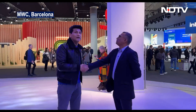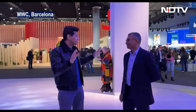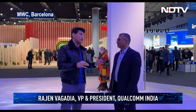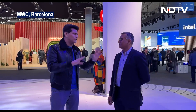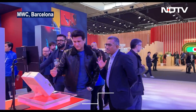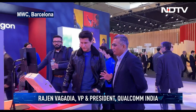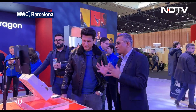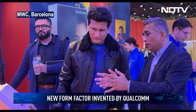At the Qualcomm booth at MWC, we're looking at something called a compact macro — a very odd term, since macro typically implies something big. But this is actually a new compact form factor they invented. It's primarily a millimeter wave compact macro, similar in function to what you'd typically see on a huge mast on top of a building.